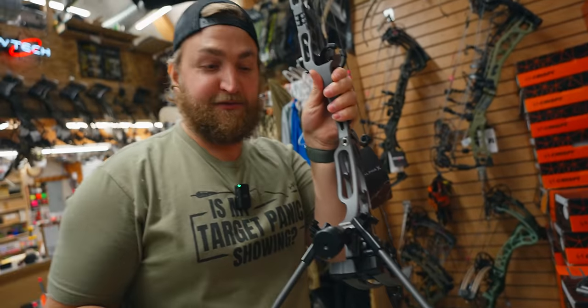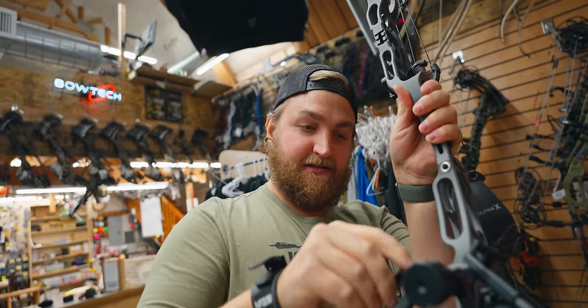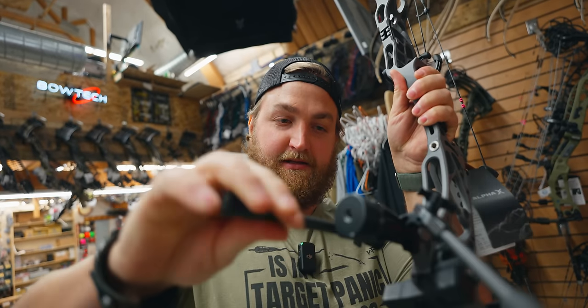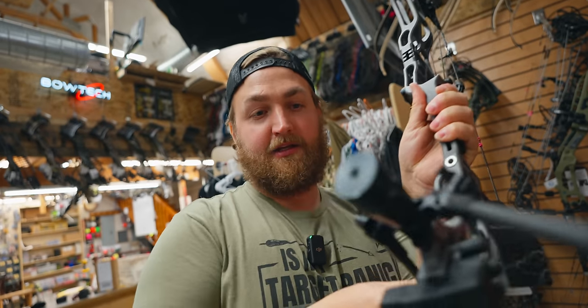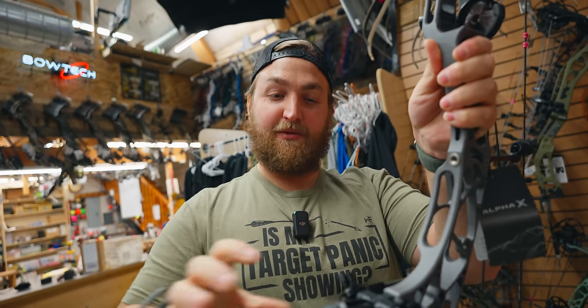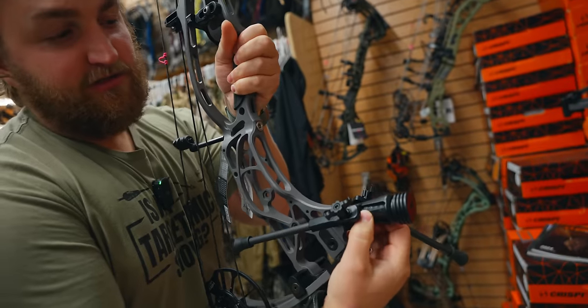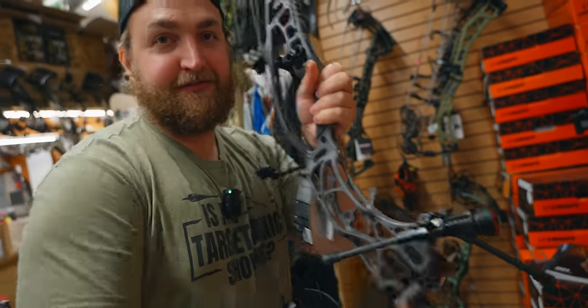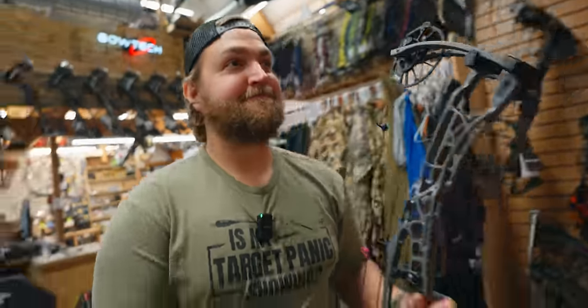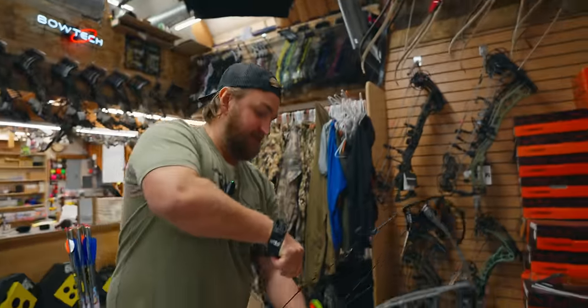Bipods have been around on rifles for a while and we're getting them on bows now. With a little crank you can tuck them back away. From what we've seen with these products, this seems to be the best iteration — we have flexibility in where we can put it, tuck it away to hunt with, and it's screwed on so we won't kick it off in the tules. Hoyt Alpha X 30 — let's see what we see.